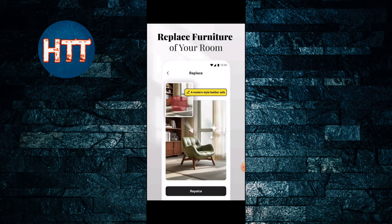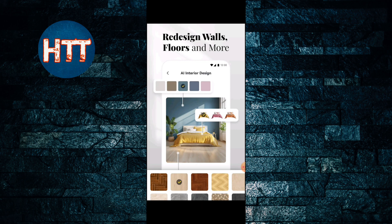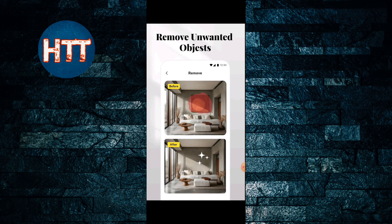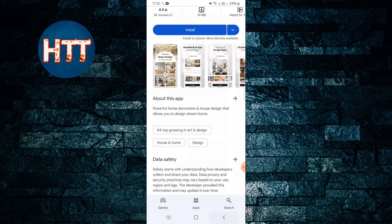The app shows you how to make your room clean and neat. You can also remove unwanted objects, and when you remove an unwanted object you can see how it looks so you can decide.